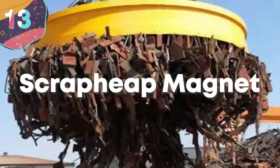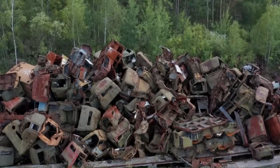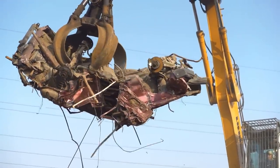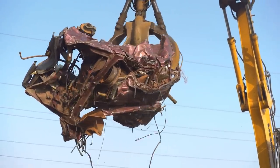13. Scrap Heap Magnet. Humans create a large amount of waste, so much so that large quantities are sent to landfill sites where it's simply buried and forgotten about.